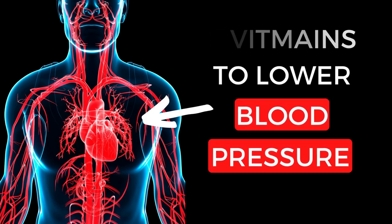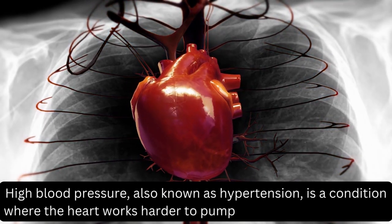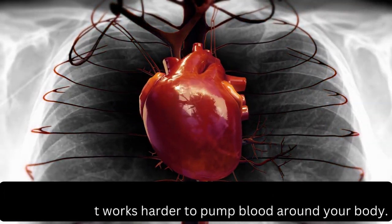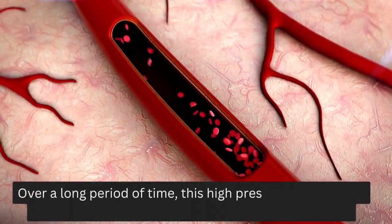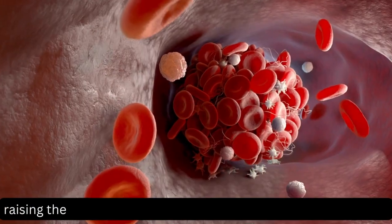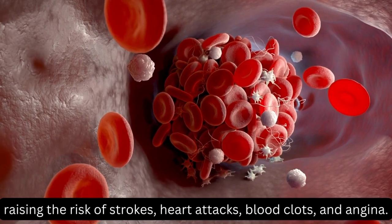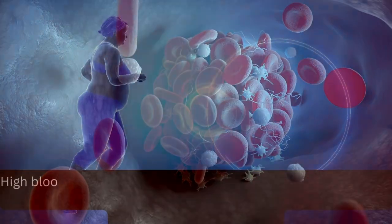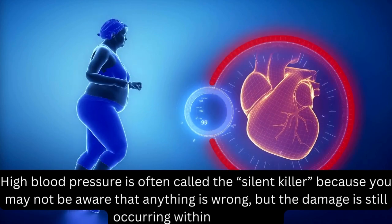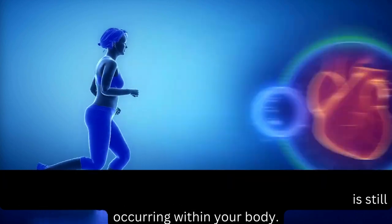6 Vitamins to Lower Your Blood Pressure. High blood pressure, also known as hypertension, is a condition where the heart works harder to pump blood around your body. Over a long period of time, this high pressure of the blood against the artery walls can cause significant damage, raising the risk of strokes, heart attacks, blood clots, and angina. High blood pressure is often called the silent killer because you may not be aware that anything is wrong, but the damage is still occurring within your body.